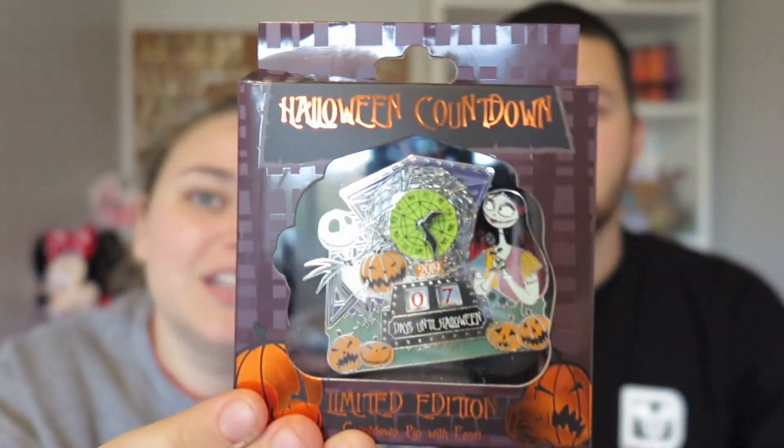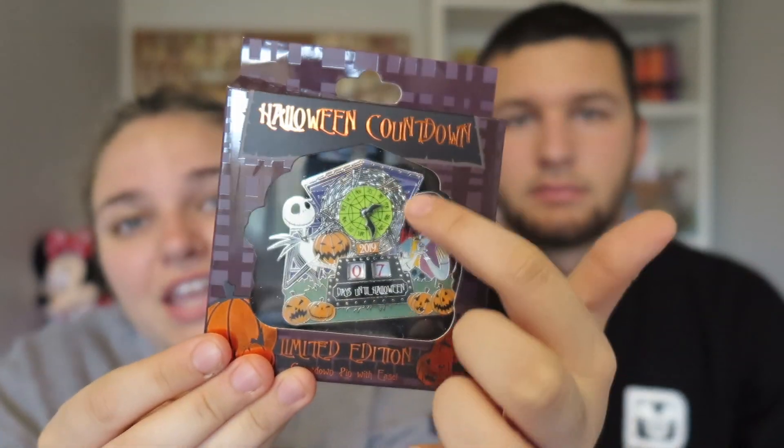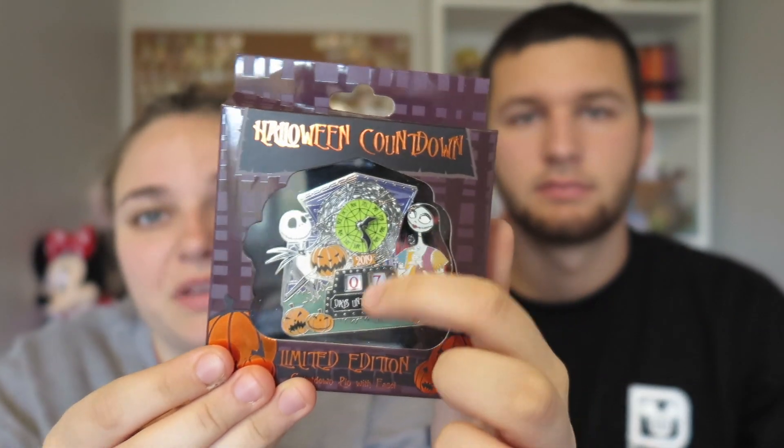The other Beth Lung pin is a limited edition jumbo Nightmare Before Christmas pin — it's actually a countdown to Halloween spinner. You can change the date on the back with a little spinner mechanism. It's huge and was $29.99, which is actually a good deal for the size.